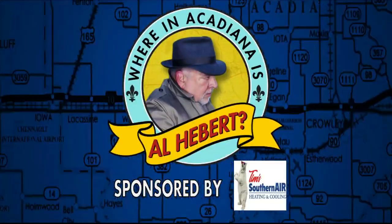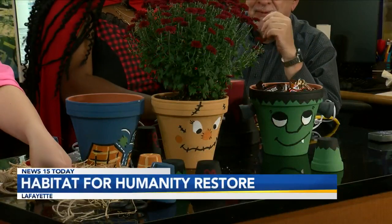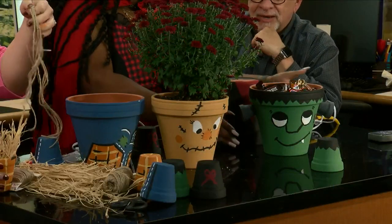Where in Acadiana is Olly Bear? This is really cool — I think one of the coolest things we've ever done. Olivia Diamond from Habitat for Humanity ReStore. This is so cool. These were plain terracotta pots when we started the morning out, and look at them now.